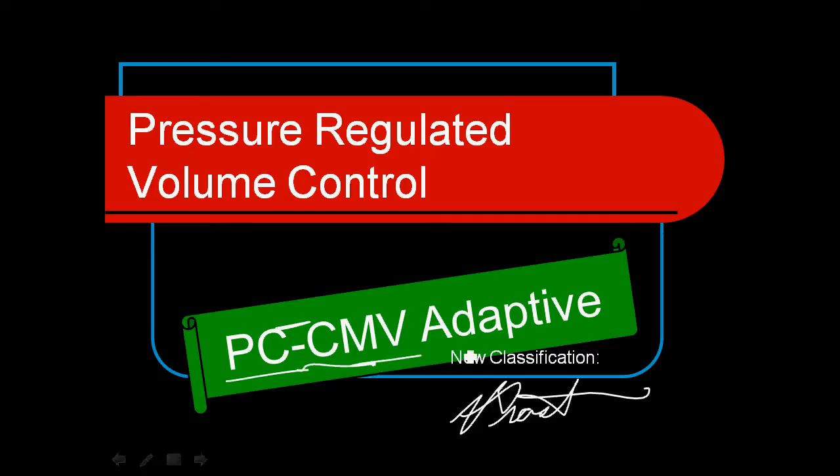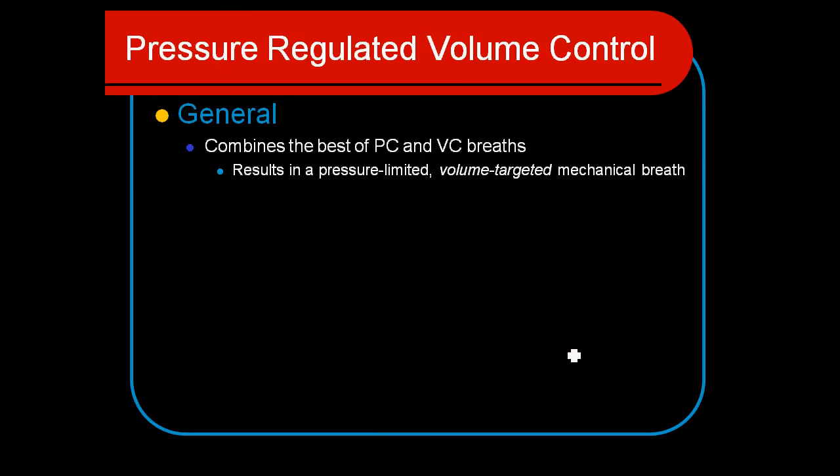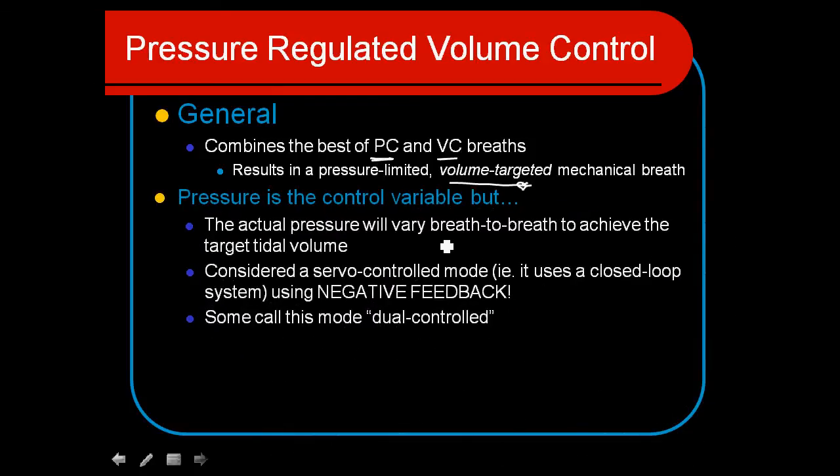PCMV — and the key word here is adaptive. It adapts to the patient's lung characteristics. This mode combines the best of both pressure control and volume control. The uniqueness of this is that we get a set targeted volume, just like with volume ventilation, but we also get the benefits of the flow characteristics and the changes as it adapts to the patient's efforts with pressure control ventilation.